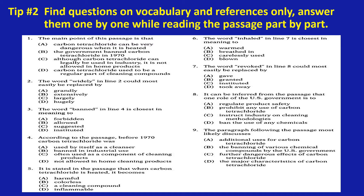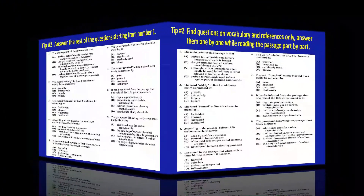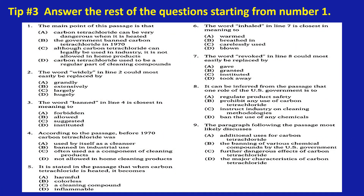Now that you have answered all the questions on vocabulary and references, and at the same time you have read the passage quite carefully, you may now answer question number one. As you can see here, the question asks you about the topic — the main point of this passage. The TOEFL reading tests are usually formatted this way. After answering question number one, you can proceed to the rest of the questions. Number one: the main point of this passage is C — although carbon tetrachloride can legally be used in industry, it is not allowed in home products.